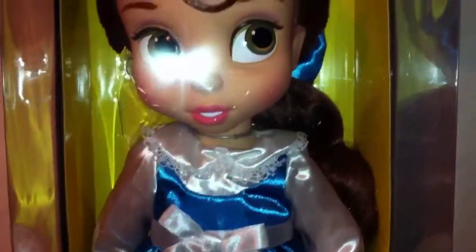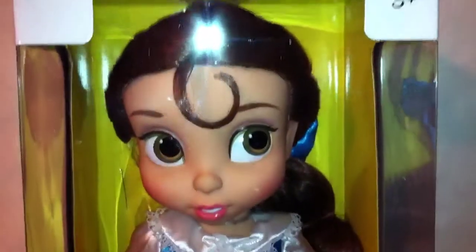Bonjour à tous, je vous retrouve aujourd'hui pour une nouvelle review Disney Animators Collection avec Belle de la Belle et la Bête.